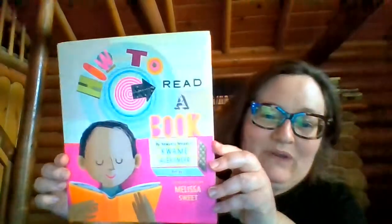I want to share some of my favorite books that we use in our family to celebrate Black History Month. The first book is about books, and it's called 'How to Read a Book.' It's by Newbery Medalist Kwame Alexander — that means he's won a really big award for chapter books — and it's illustrated by Caldecott honoree Melissa Sweet, whose award is for excellent illustrations.